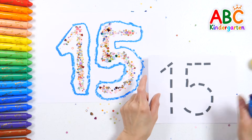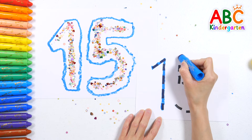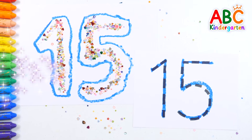Now trace the dotted lines to write number 15! 15! Wow! Good job!